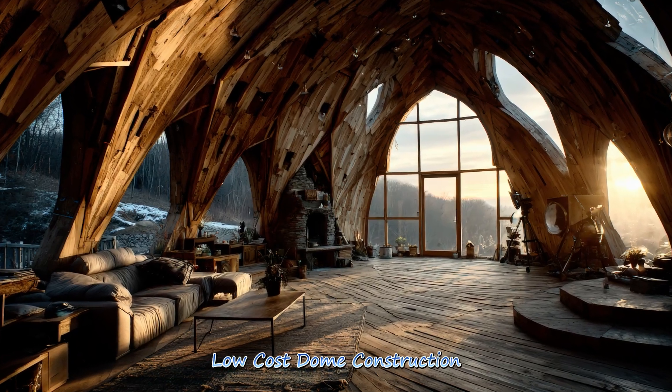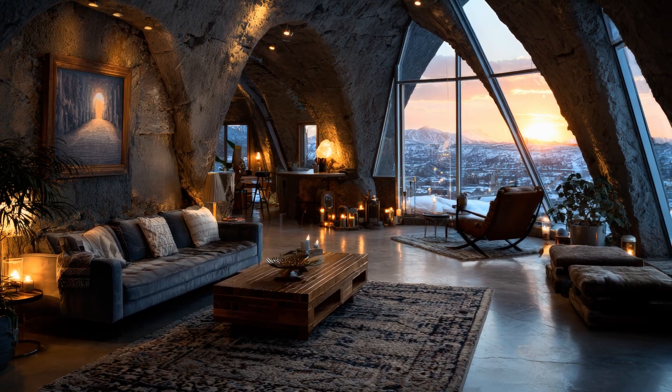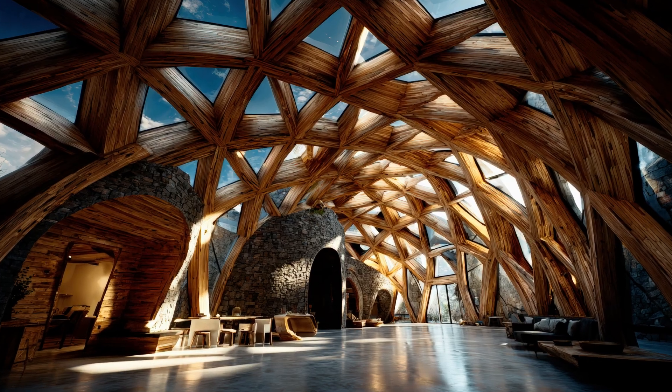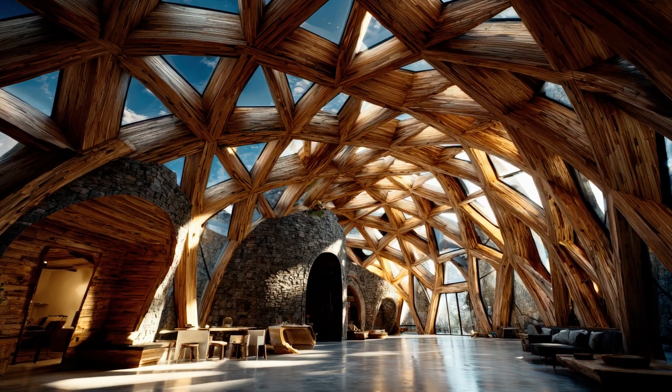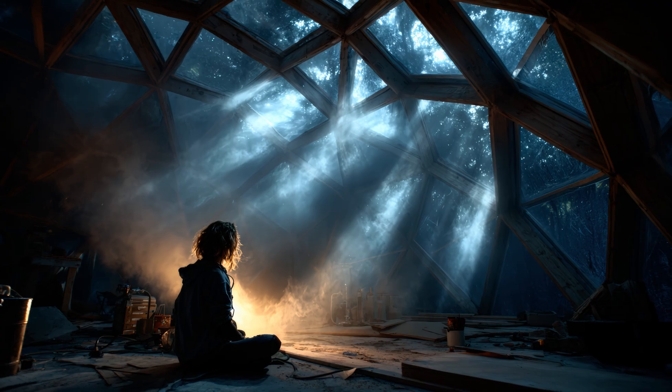Low-cost dome construction focuses on material efficiency, modular assembly, and smart engineering to deliver affordable yet resilient homes. These designs make sustainable and creative architecture accessible to more people.